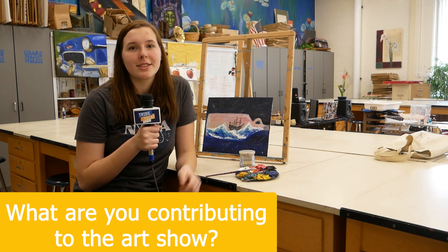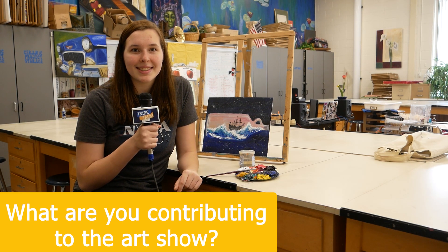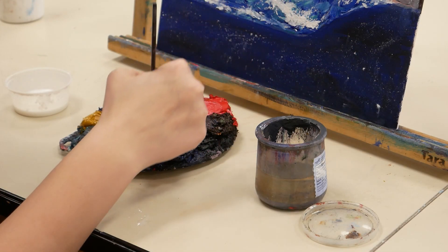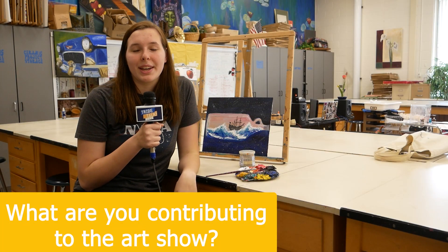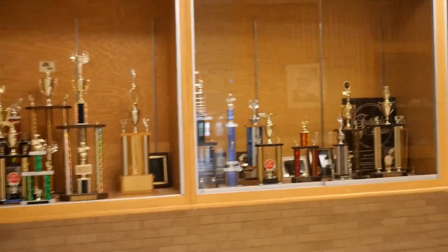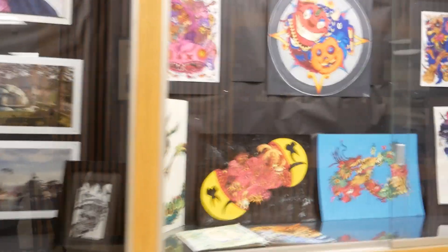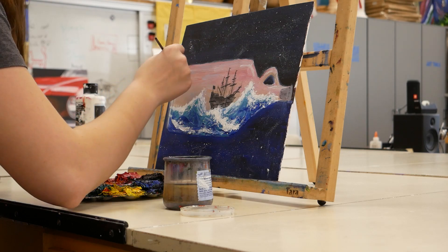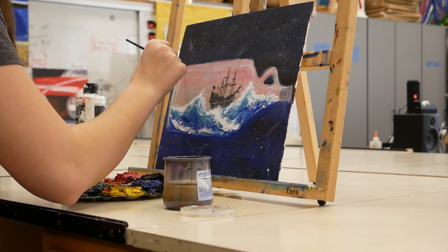This year I'm a senior, so I get to make a senior showcase, which is all the work that we made in our AP class or on our own, and we get to put that up in one of the display cases by the auditorium. I paint in oil, so I do a lot of landscapes and seascapes.